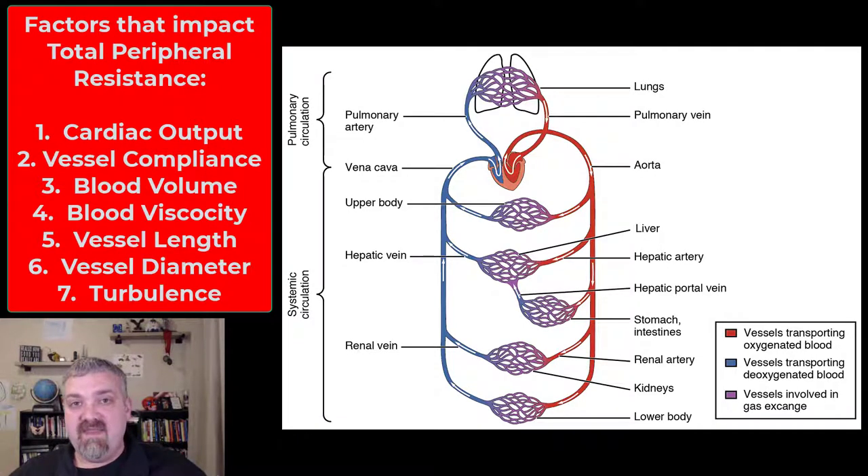Blood vessel diameter is one we can control with stress versus mindfulness. If you're under a lot of stress, your blood vessels are going to constrict and blood pressure is going to go up. If you can relax, your blood vessels will dilate and blood pressure will go down. This is why meditation, yoga, watching funny movies — whatever works for you — if you can find ways to relax, your blood pressure should go down.